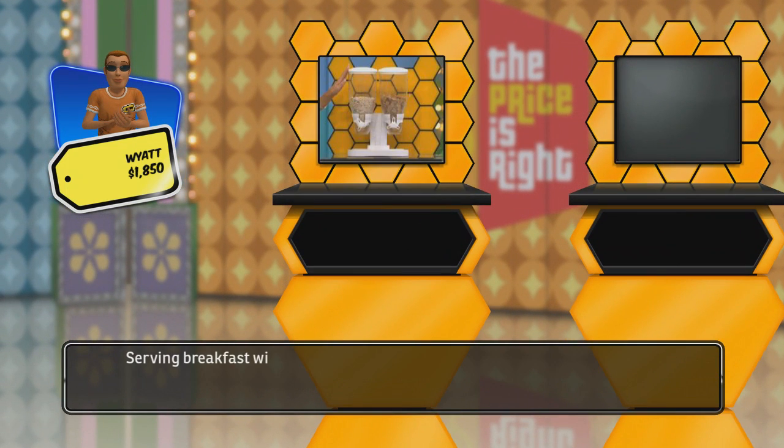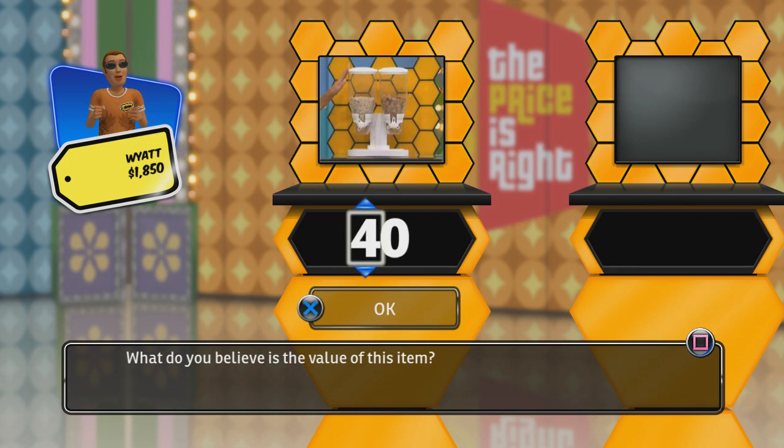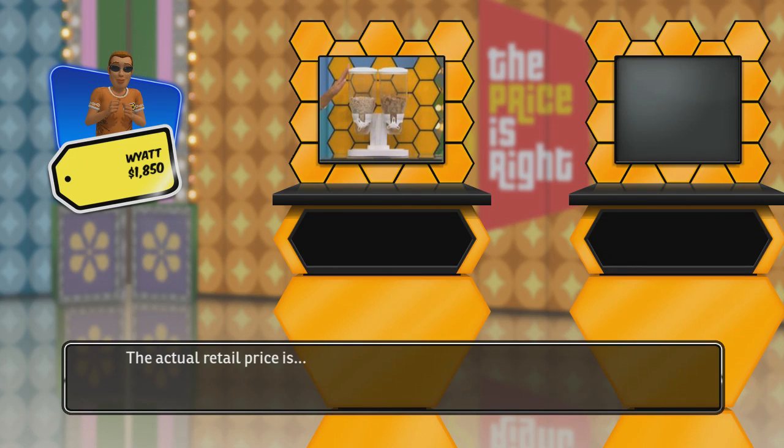Serving breakfast will be easier with this handy cereal dispenser. What do you believe is the value of this item? The actual retail price is within $10 — yes, you get a card!